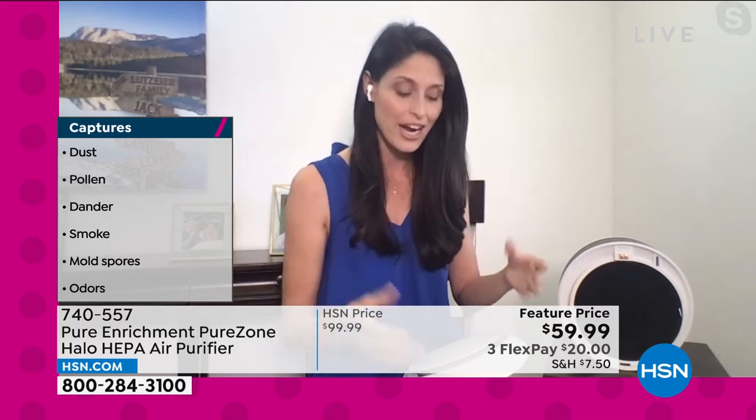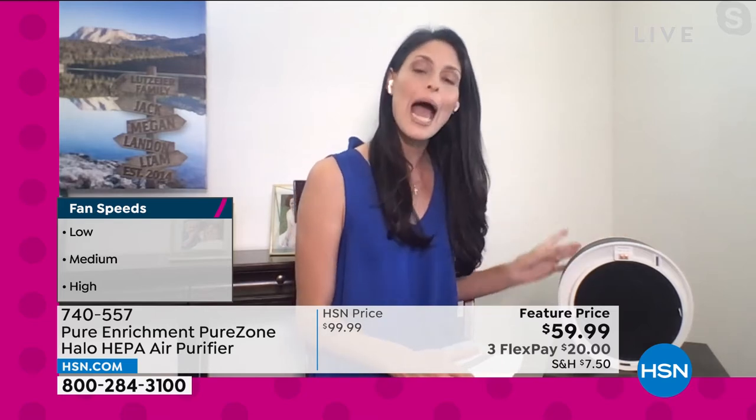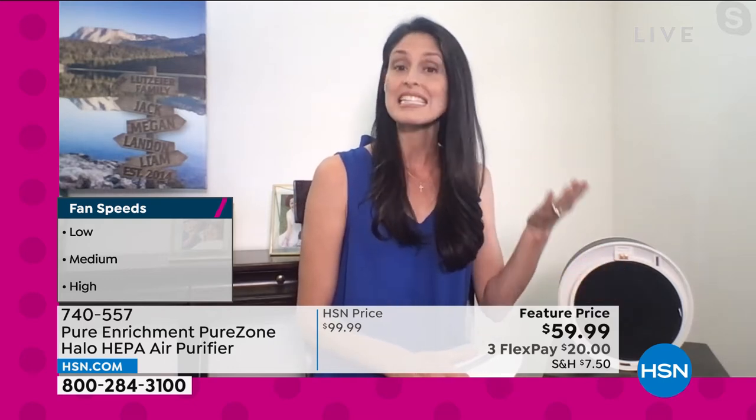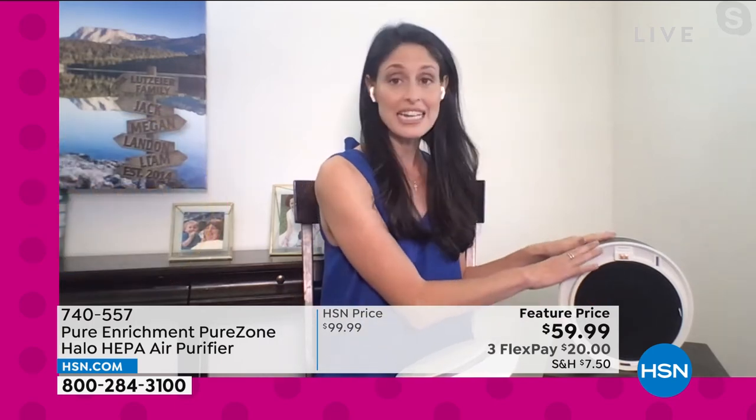When you look at the front of this unit, the entire front is the input — it's pulling in air from 350 degrees. It goes through this very large filter and outputs from the top. Because it's not pulling in anything from the back, at only seven inches you could put this on a shelf and it looks like decor. In an office setting it's not going to be loud enough to interrupt a meeting — it's going to be nice and quiet.